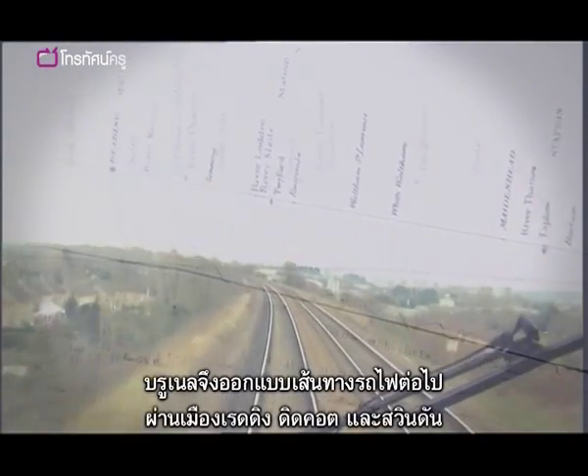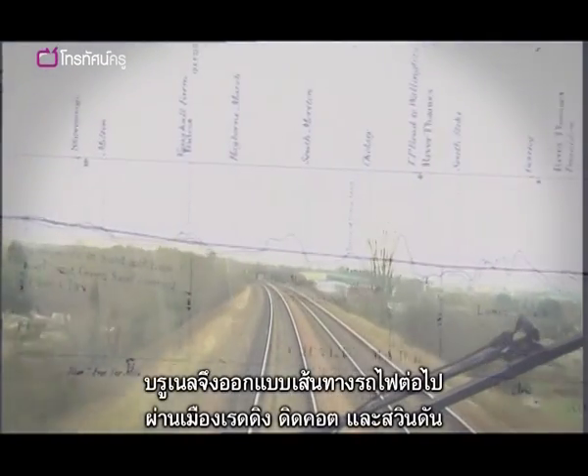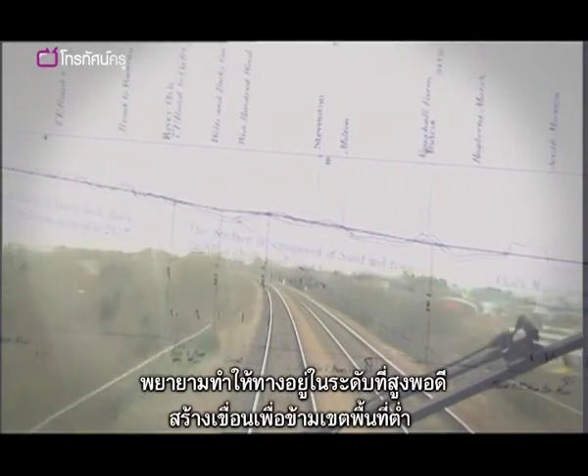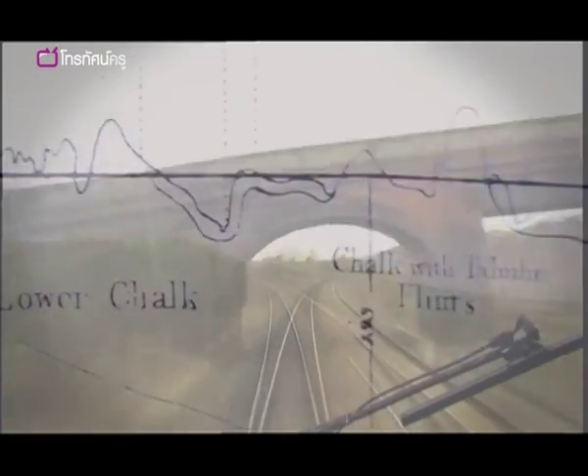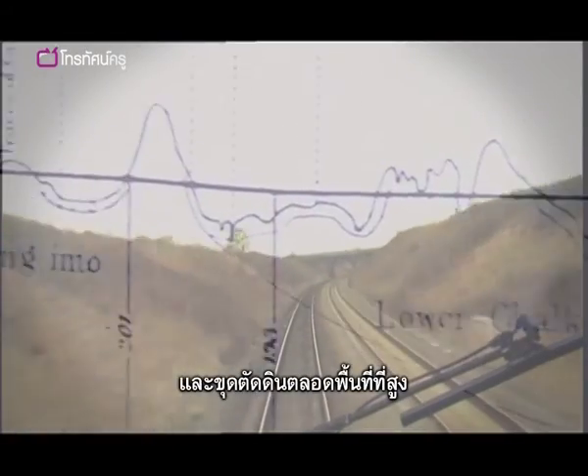And so Brunel continued to engineer his route, through Reading, Didcot and Swindon, keeping the track as level as he could, building up embankments to cross areas of lower land, and excavating cut-ins through higher ground.